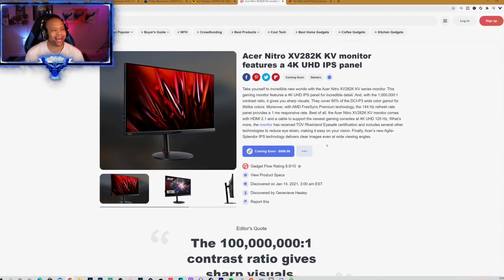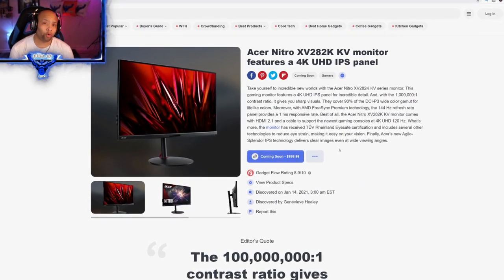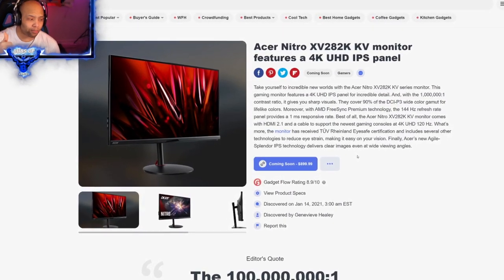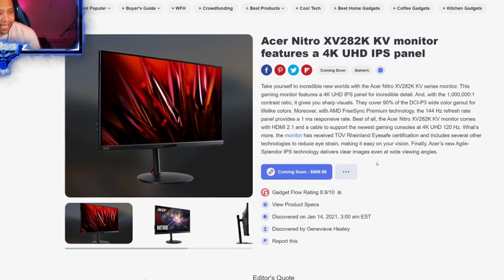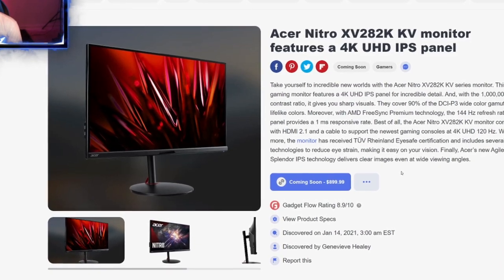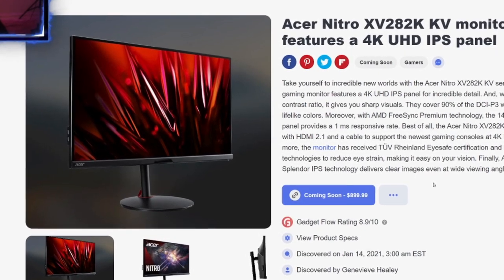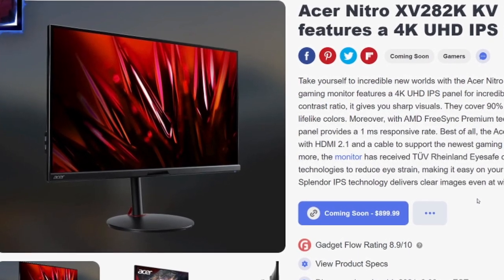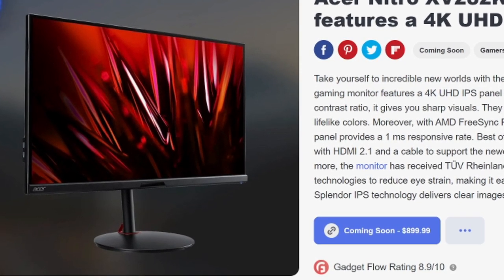Next up we have the Acer Nitro XV282K KV — a 4K UHD IPS panel that touts a 1 millisecond response time, compatible with FreeSync and G-Sync. It goes up as high as 120 hertz. I'm guessing because of the 4K and 120 hertz that it's going to be somewhere around 32 inches. Being IPS, the technology is going to deliver clear images and wide viewing angles. The price point is going to be around $900.